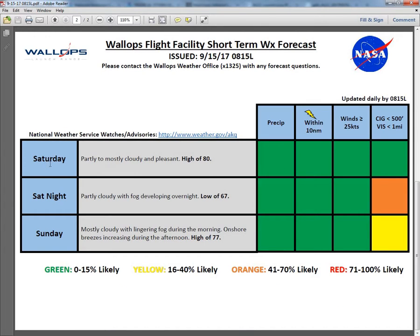Looking at our weekend, we'll have fairly nice conditions overall for Saturday — partly to mostly cloudy and pleasant, with a high of 80 degrees and a very slight chance of a pop-up shower, looking like under a 10% chance, so no signs of that on the risk chart. Saturday night, we're going to have easterly flow developing with a low of 67, and that'll allow for a fairly good chance of some fog developing over the area. Sunday will become mostly cloudy after the fog burns off during the morning, with onshore breezes increasing during the afternoon, a high of 77 degrees, and yellow for ceilings and visibility during the morning hours, then mostly cloudy skies during the afternoon.